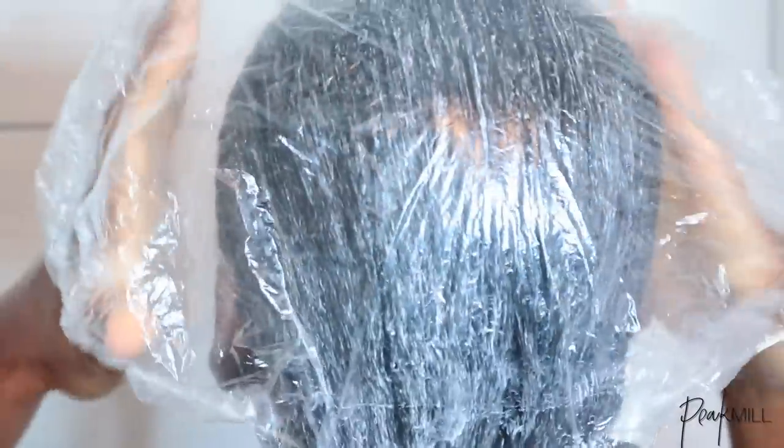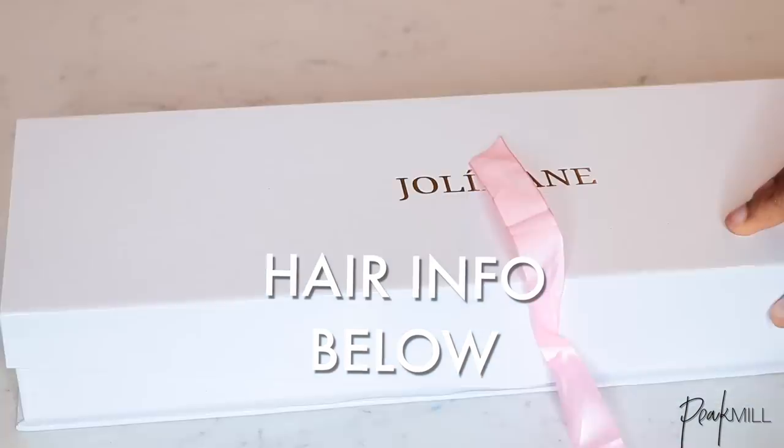I let it sit in my hair for hours and hours because I want it to really penetrate, so I used that time to make a wig.